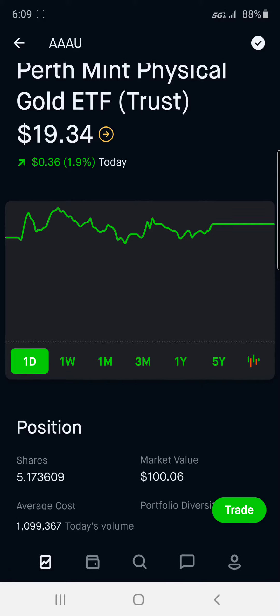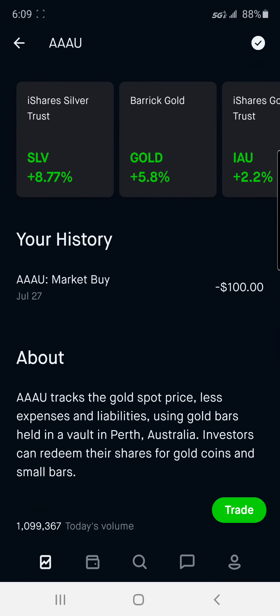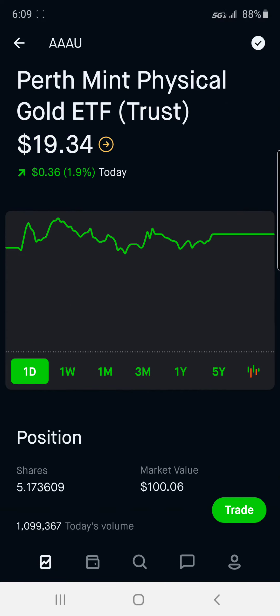So let's read what it says down here. Triple AU tracks the gold spot price less expenses and liabilities, using gold bars held in the vault in Perth, Australia. Investors can redeem their shares for gold coins and small bars — now that's pretty cool.